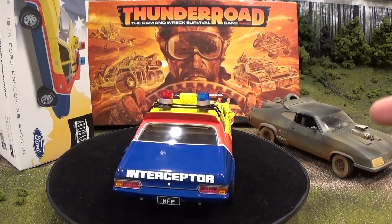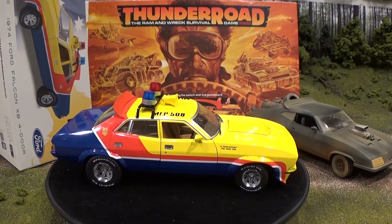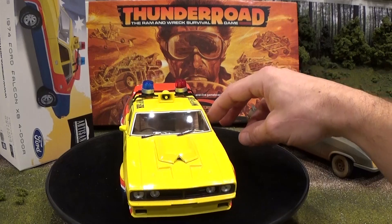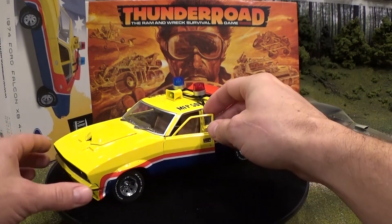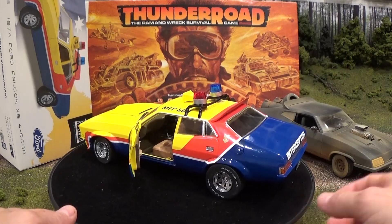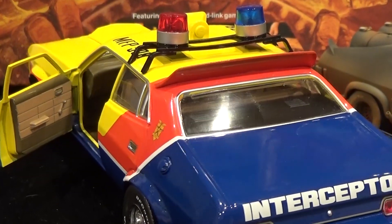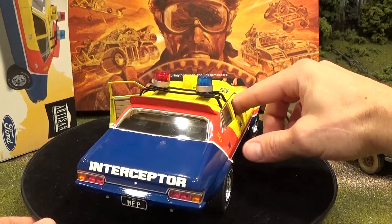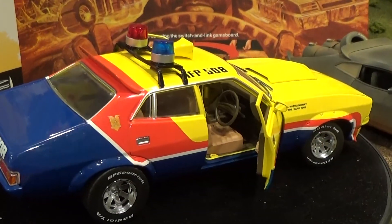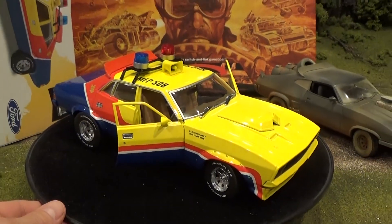This Interceptor features the same engine without the supercharger as Mad Max's Interceptor — a 351 cubic inch V8, 5.8 liter. Sadly, the hood does not open on this model. My initial observations show that the doors do open, and we will zoom in for a closer look. Nice interior door panel decorations, and we'll get that other door open for the driver's side. So no other opening parts on this vehicle, but it's a very nice static display.